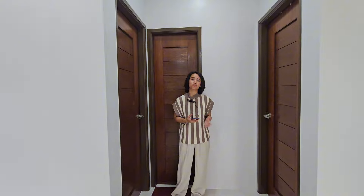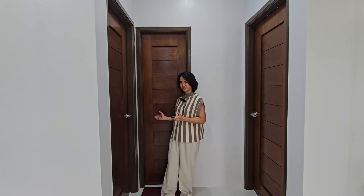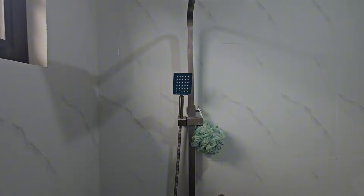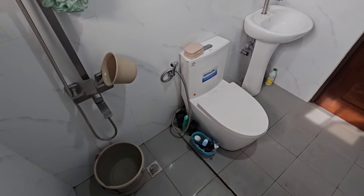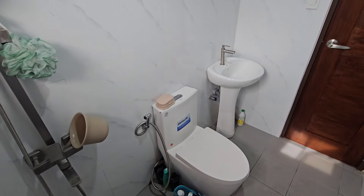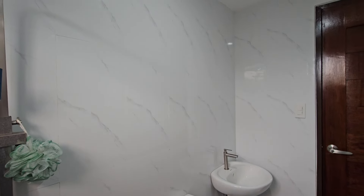Before we view the second bedroom, let's first see the shared bathroom. The bathroom is small but well thought out to optimize its use. The room has a clean, unified appearance, thanks to its neutral color scheme and tiles on the walls and floor. Even though it is smaller, the bathroom contains all the essentials, including a sink, a toilet, a bidet, a shower, and a window for ventilation and natural illumination.